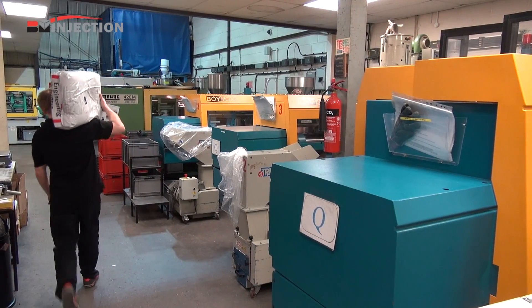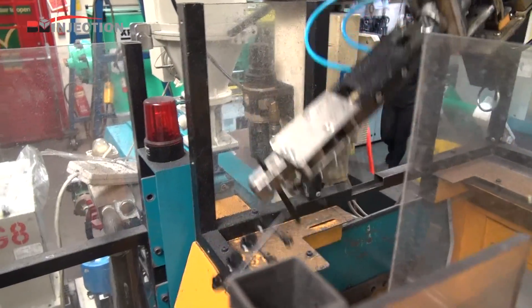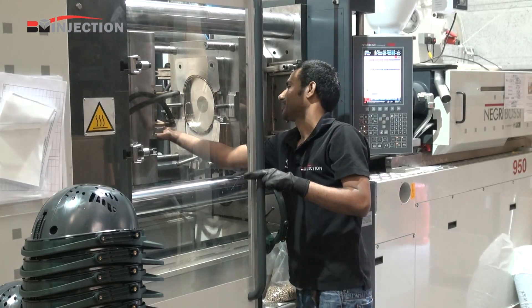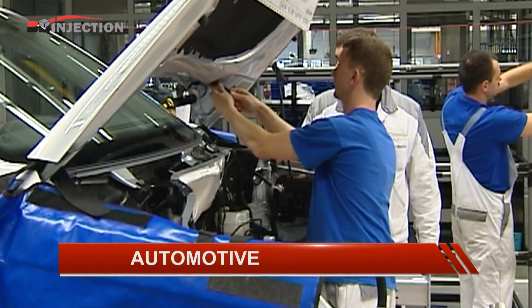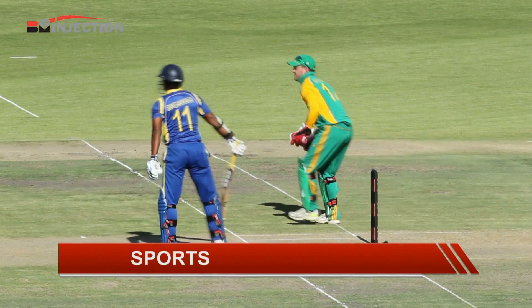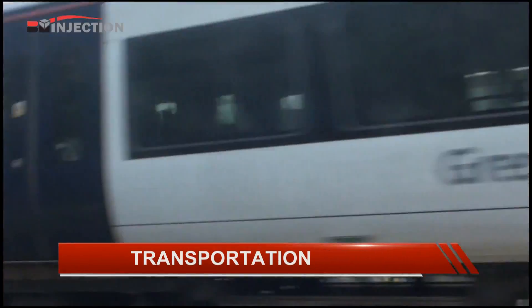BM Injection have over 30 years experience in helping professional buyers meet their objectives for the design, development and manufacture of technical moldings for a broad range of applications and industry sectors, which include aerospace, automotive, domestic appliances, leisure, sports, safety and transportation markets.